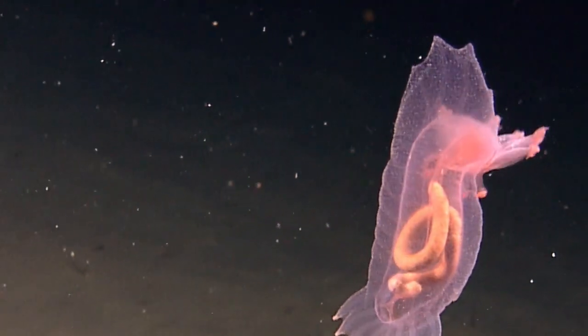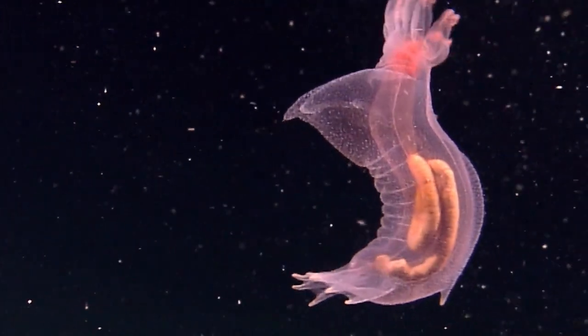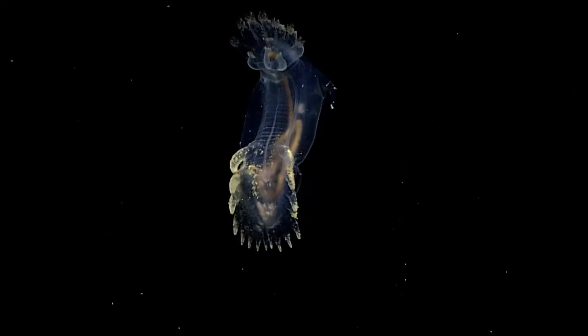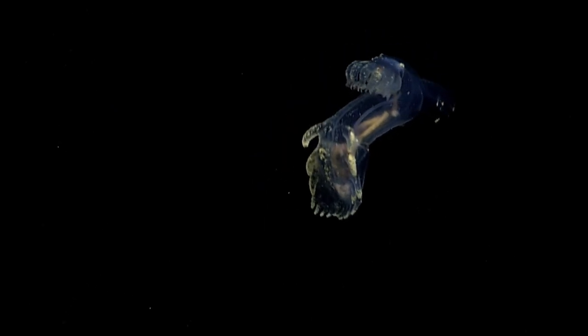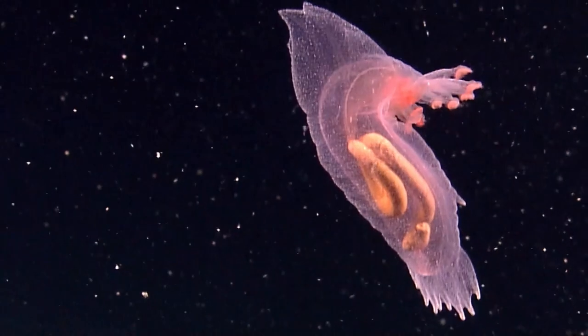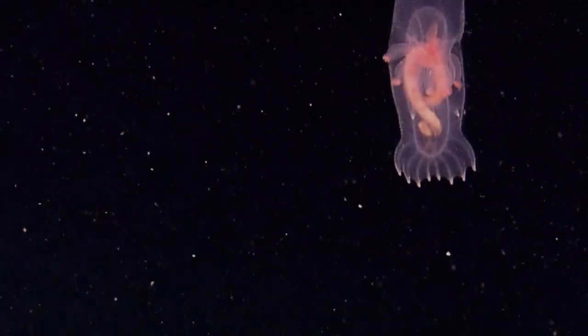Pelagia thuridae is a family of deep sea swimming sea cucumbers. Its most distinct feature is its colouring, which is dictated by size. The smaller ones are bright pink and the larger ones are a reddish brown colour. They are also semi-transparent, and their intestines can be seen through their body, especially after feeding.